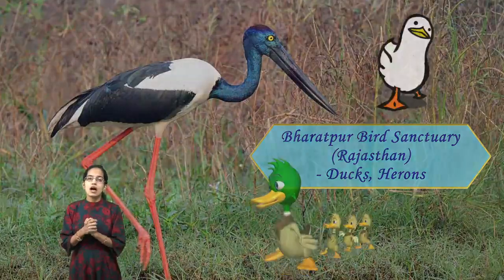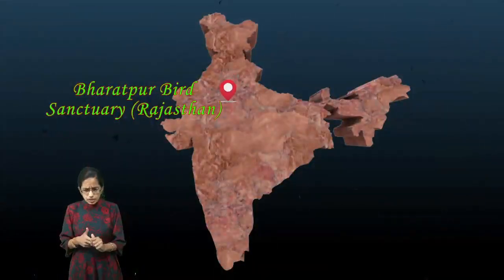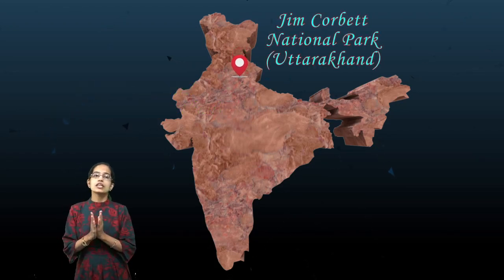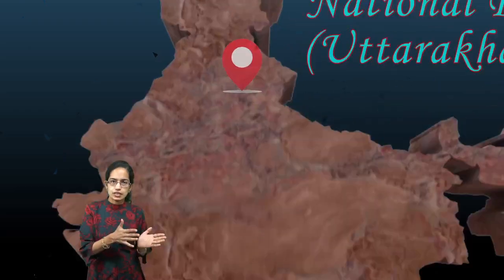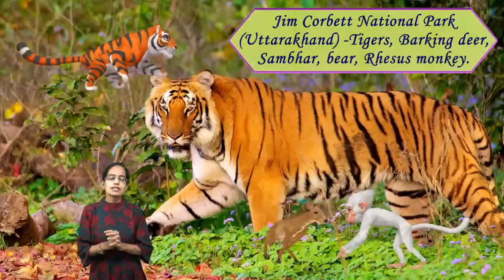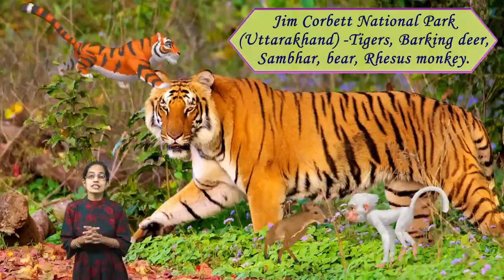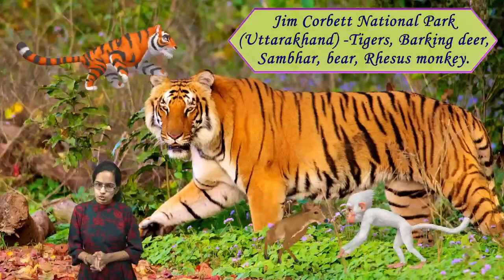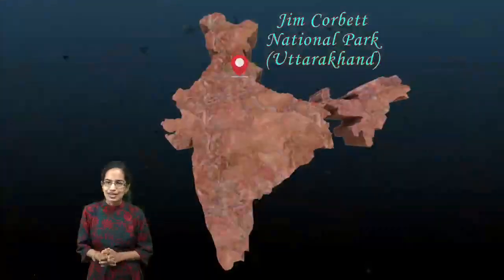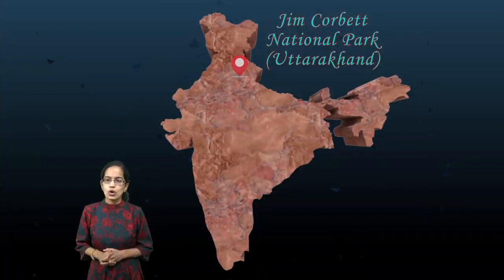Next is Jim Corbett National Park in Uttarakhand, previously part of Uttar Pradesh. Jim Corbett is known for its tigers, and rhesus monkeys are found in huge numbers. Similar to Periyar National Park, barking deer are also seen in Jim Corbett National Park.